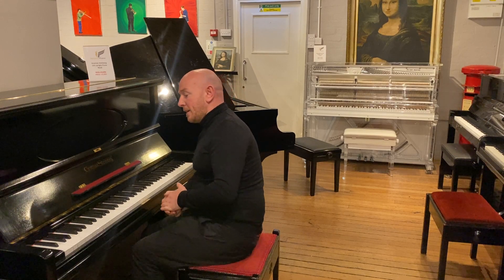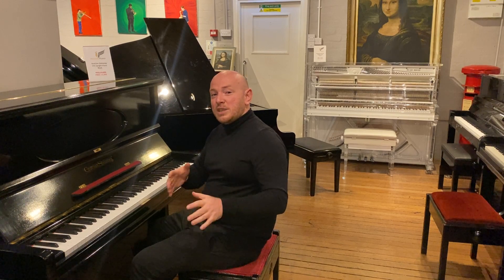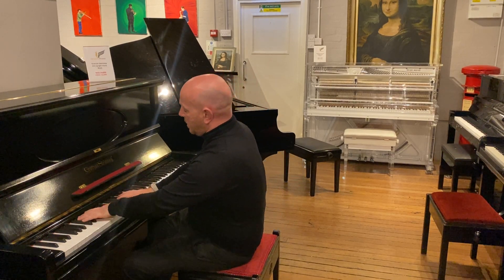We always enjoy the difficult piano removals as well, so if you've got a piano removal situation you think might be difficult, do get in touch and we'll do our best to see if we can get the piano into your property. Anyway, let me play this one over to you — here we go.